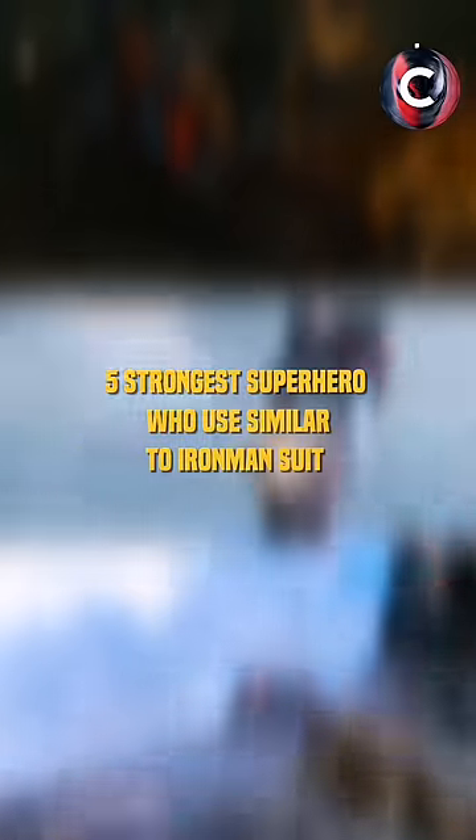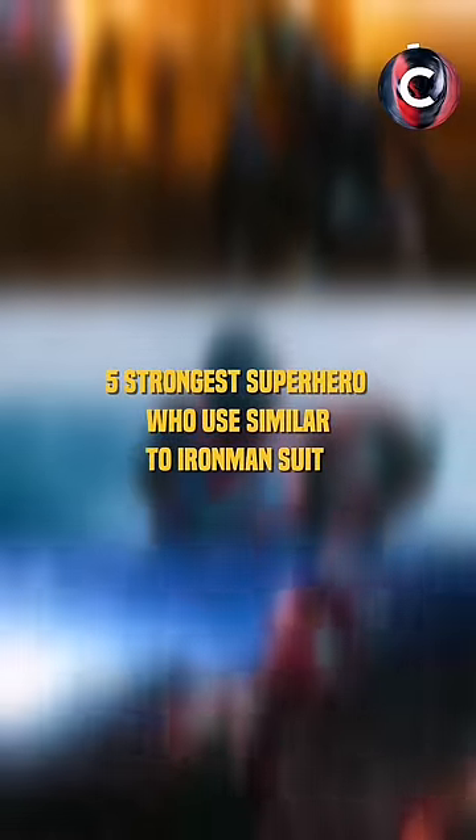There are a total of 11 characters who wear the Iron Man suit in the MCU. So let's see the 5 strongest superheroes who use suits similar to the Iron Man suit.